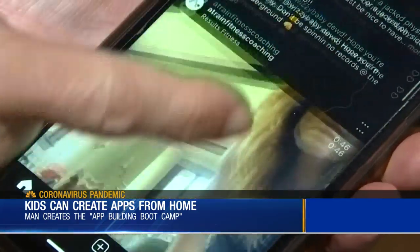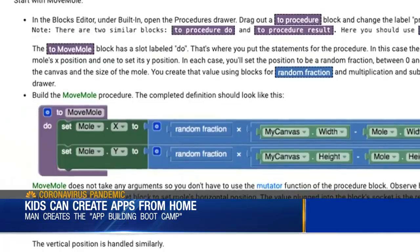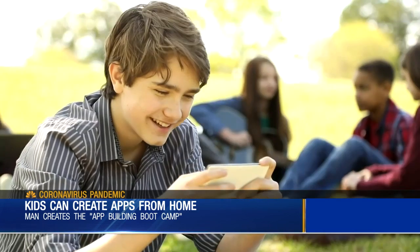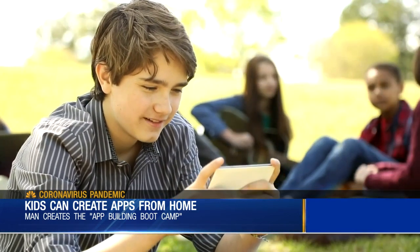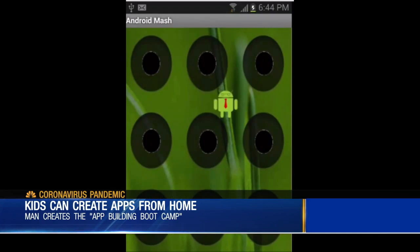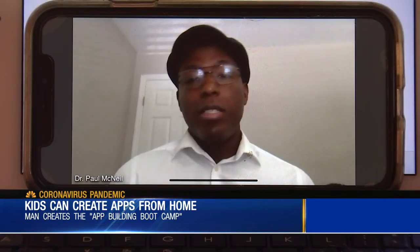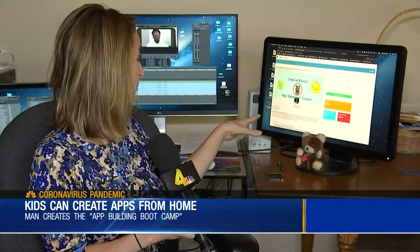Think about how obsessed teens are with the apps on their phones. McNeil says knowing how to build those apps will be a useful skill to have, especially when kids get back to the world we used to know. He believes that within the next 10 to 15 years, knowing how to program and develop apps and websites is going to be equivalent to PowerPoint today.